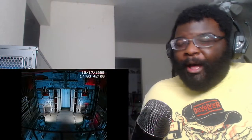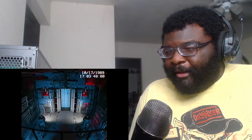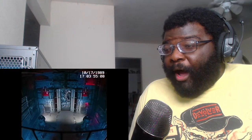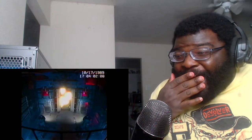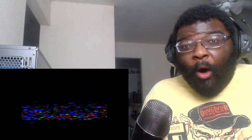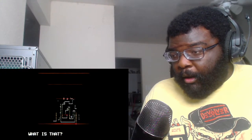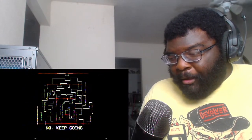It's that freaking thing from Resident Evil Village. What the hell is that? What is happening? It's a map - is that a map? We're gonna play freaking Pac-Man.